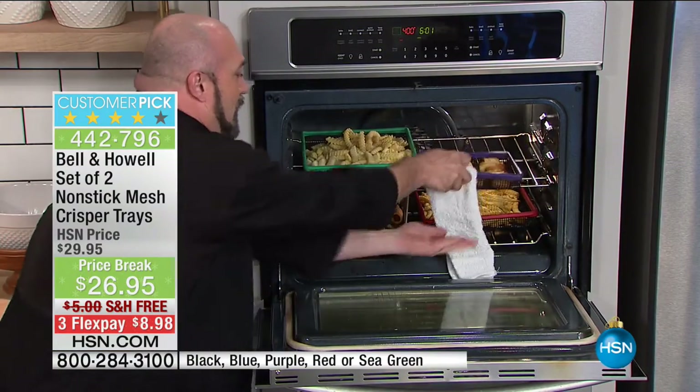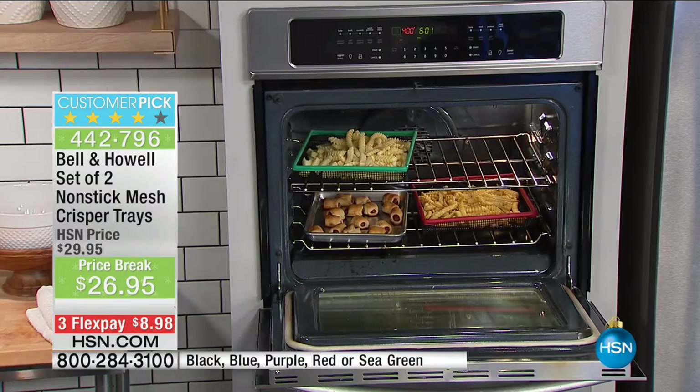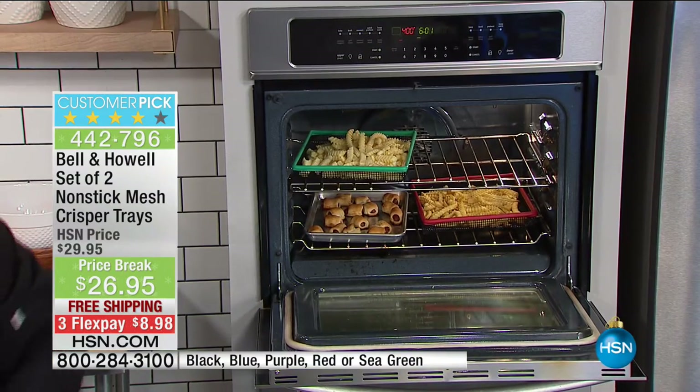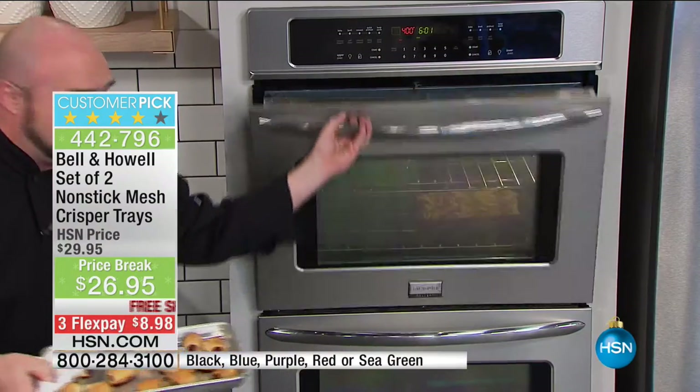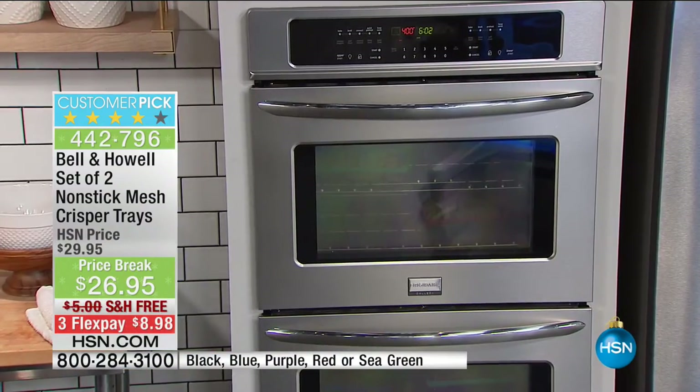While I'm in here, let me get out something kind of fun to show you. Then we'll talk colors, we'll talk sizes. This is a demo I really love — so let those fries finish up in there, just like that.